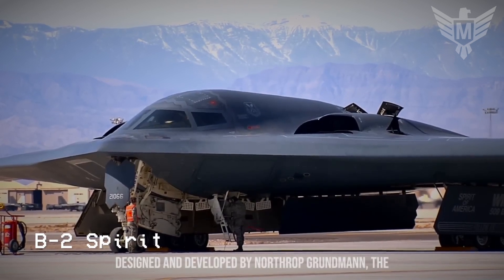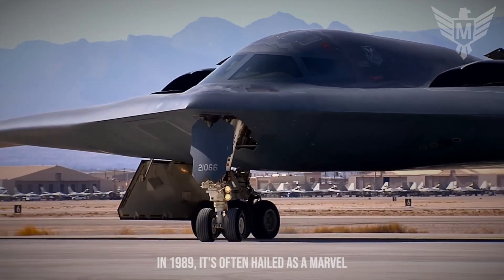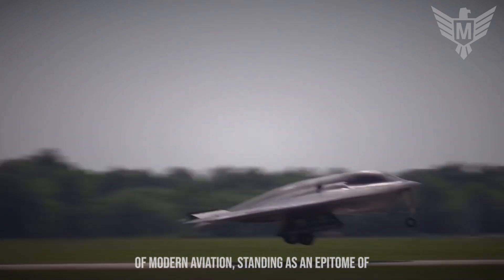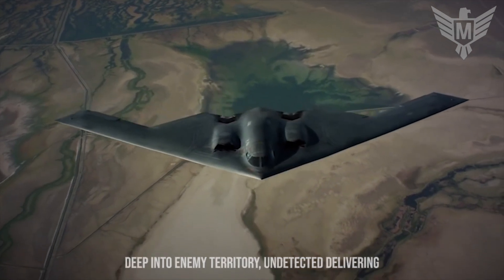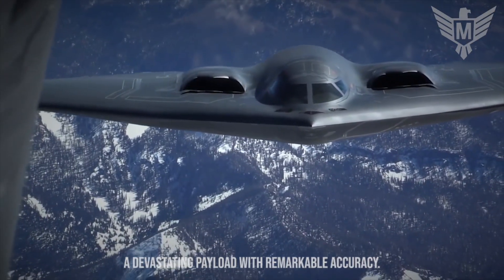Designed and developed by Northrop Grumman, the B-2 Spirit first took to the skies in 1989. Often hailed as a marvel of modern aviation, it stands as an epitome of cutting-edge technology and strategic prowess. Its primary mission is to penetrate deep into enemy territory undetected, delivering a devastating payload with remarkable accuracy.